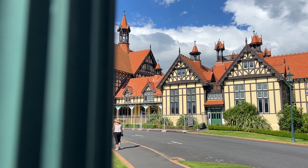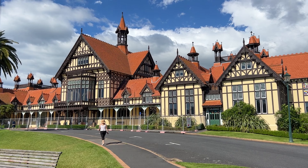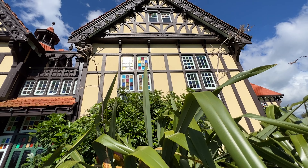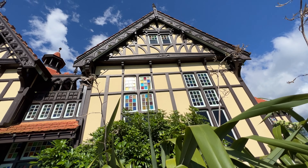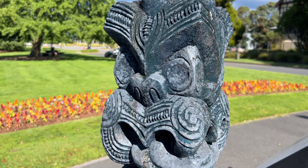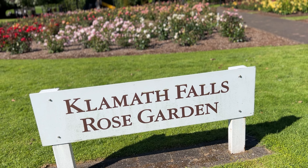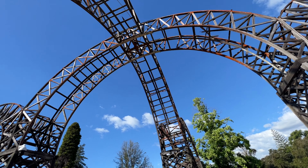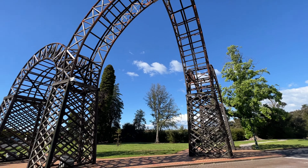We're now at the Government Gardens and it's free to access and it's open 24/7. You can just come here and have a stroll.